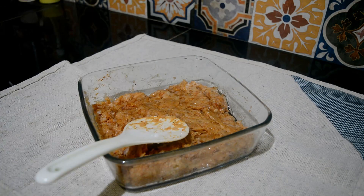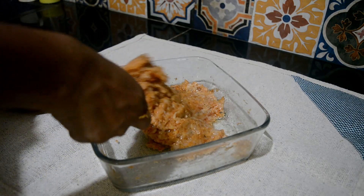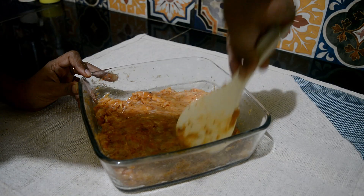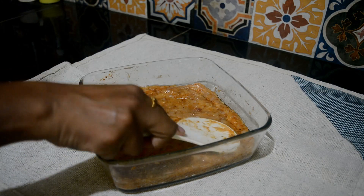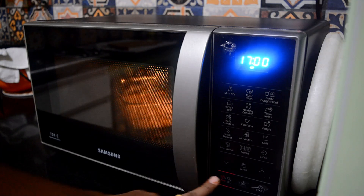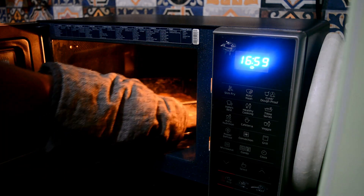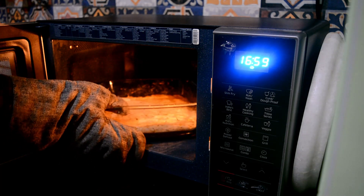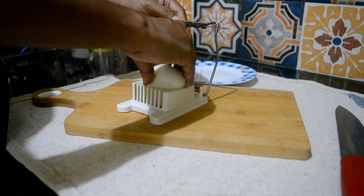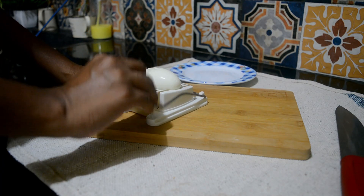Finally adding some oil. I'm going to bake this for 20 minutes. Let's check now. I have boiled some eggs, so cutting them into round shapes.